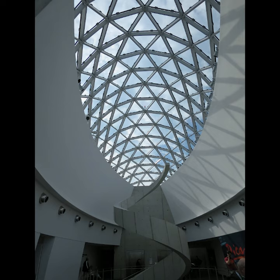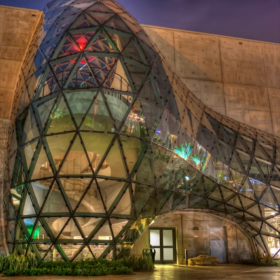The dome is supported by a steel structure that is designed to withstand hurricane force winds. Overall, the architecture of the Salvador Dali Museum in Florida is a fitting tribute to the artist's unique vision and creativity.